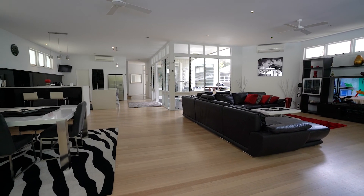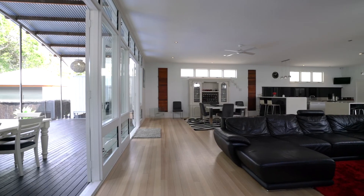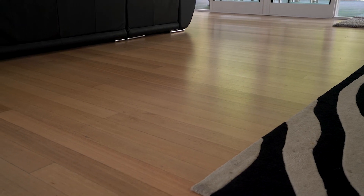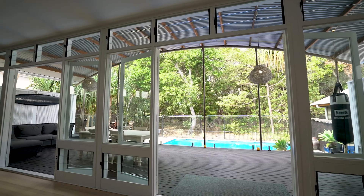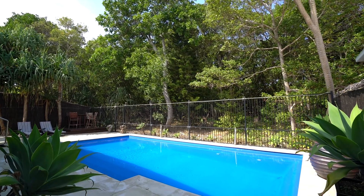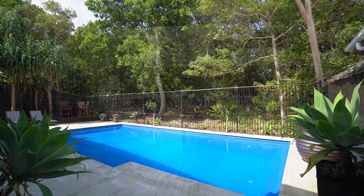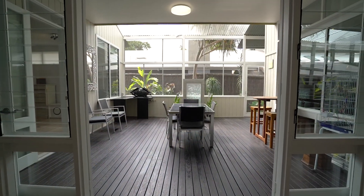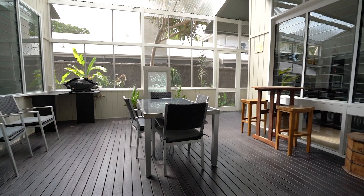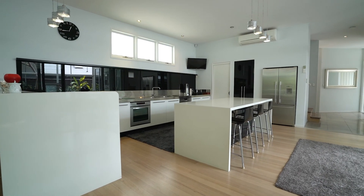The serene, open-plan lounge and dining space bathes in soft light and boasts high ceilings and gorgeous Tasmanian Oak floorboards, opening to your private deck with views over the lush coastal canopy and the stunning pool. The north-facing sunroom offers perfect year-round entertaining just off the gourmet stainless steel kitchen with Stone Island bench and walk-in pantry.